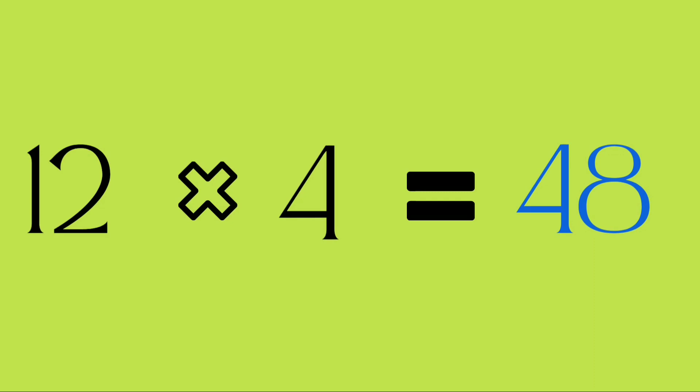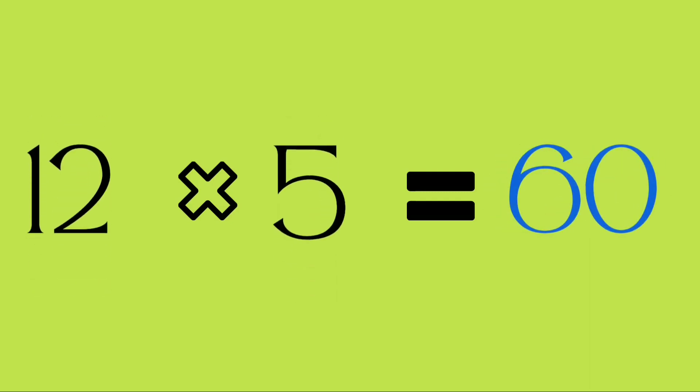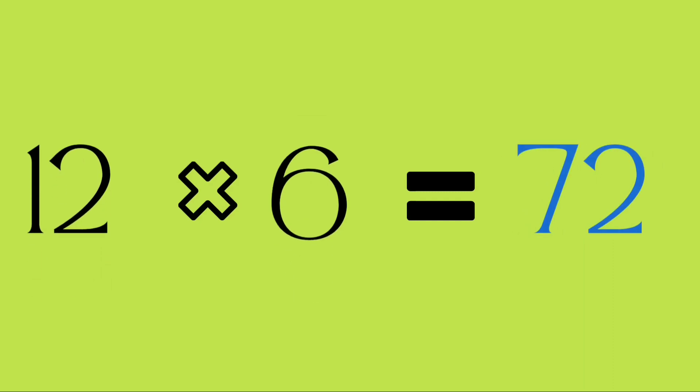Twelve fours are forty-eight. Twelve fives are sixty. Twelve sixes are seventy-two.